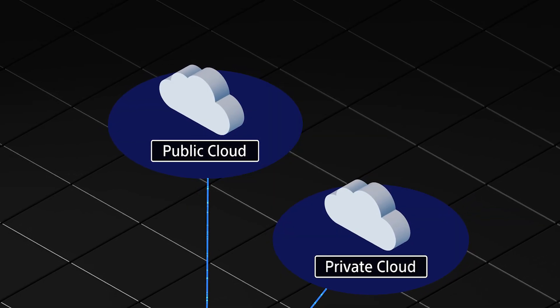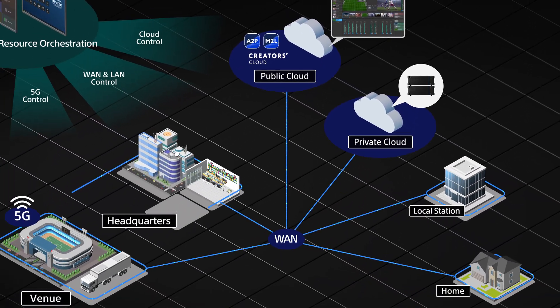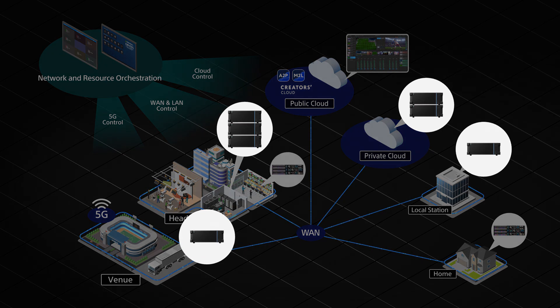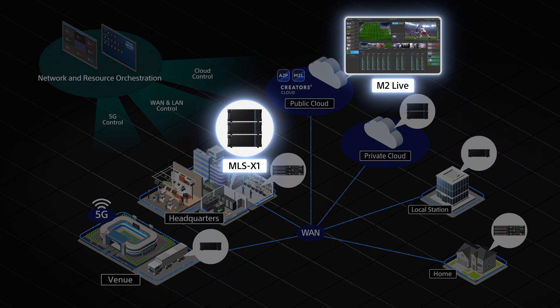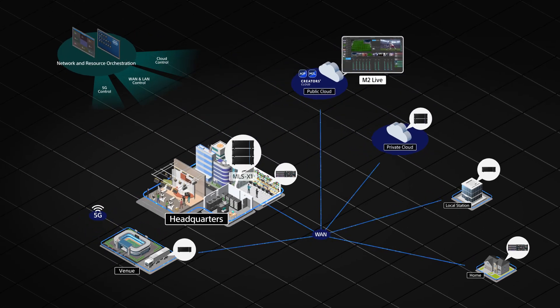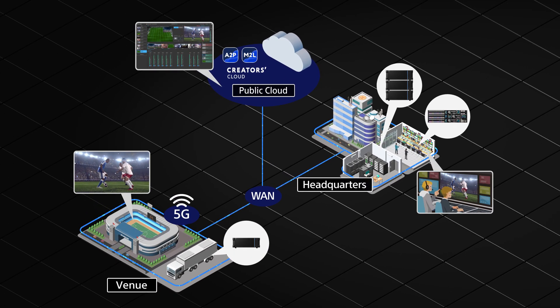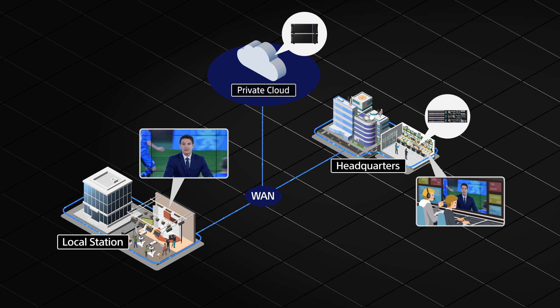Private and public clouds play a significant role in live production alongside on-premises resources. This hybrid of on-premises and cloud-based processing and operations is a further key factor in realizing distributed production. Scalable and reconfigurable processing enables optimized access and sharing of production resources anywhere and at any time. Powerful processing ensures seamless coordination between software and hardware on-premise and in the cloud, enabling production using any combination of studio and control room, aggregating or sharing all production resources across multiple locations — even producing high-quality live content from home.